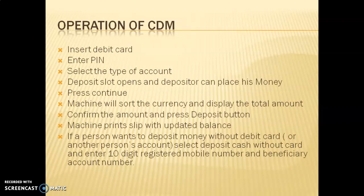To deposit money using a CDM: insert your debit card, enter your PIN, then select the type of account — savings or current. The deposit slot will open; put your cash in and press continue. The machine sorts and counts the currency and displays the total amount. If the total is correct, press confirm and then the deposit button. The machine will print a slip with your updated balance as proof of deposit.